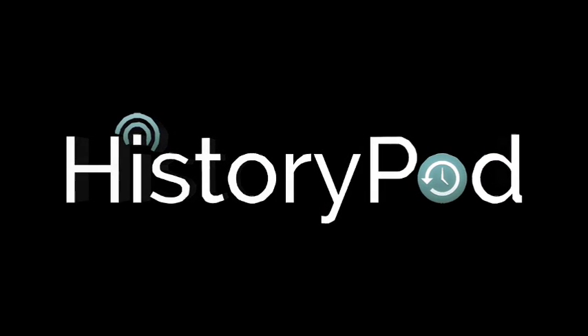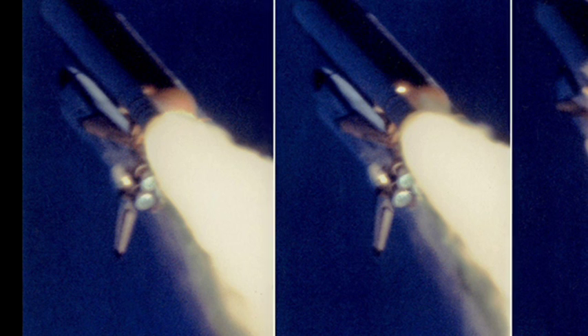Hello, and welcome to HistoryPod. On 28 January 1986, the NASA Space Shuttle orbiter Challenger broke apart 73 seconds after it lifted off from the Kennedy Space Center in Florida. All seven members of crew were killed, which led to NASA suspending all space shuttle missions for over two and a half years.